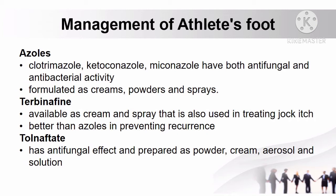How to manage athlete's foot: azoles such as clotrimazole, ketoconazole, and miconazole have both antifungal and antibacterial activity, formulated as creams, powders, and sprays. Another treatment is terbinafine, available as cream and spray, also used in treating jock itch, and is better than azoles in preventing recurrence of athlete's foot.